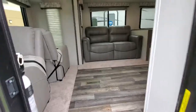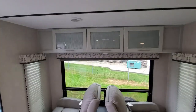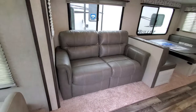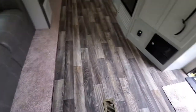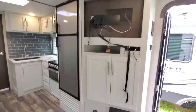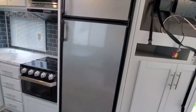Beautiful. Nice recliners, tri-fold sofa, plenty of entertaining area. This does come with the television and the radio. Nice new backsplash up against the wall there by the sink, stainless steel bigger fridge.